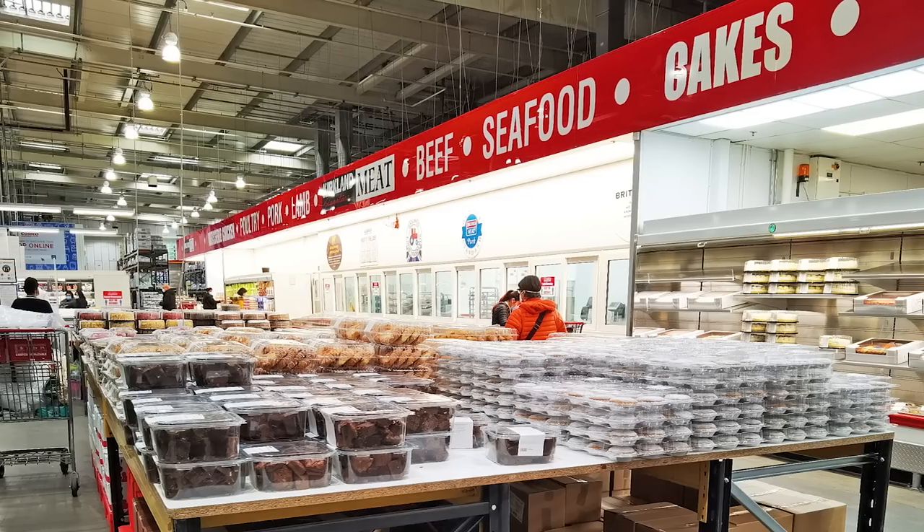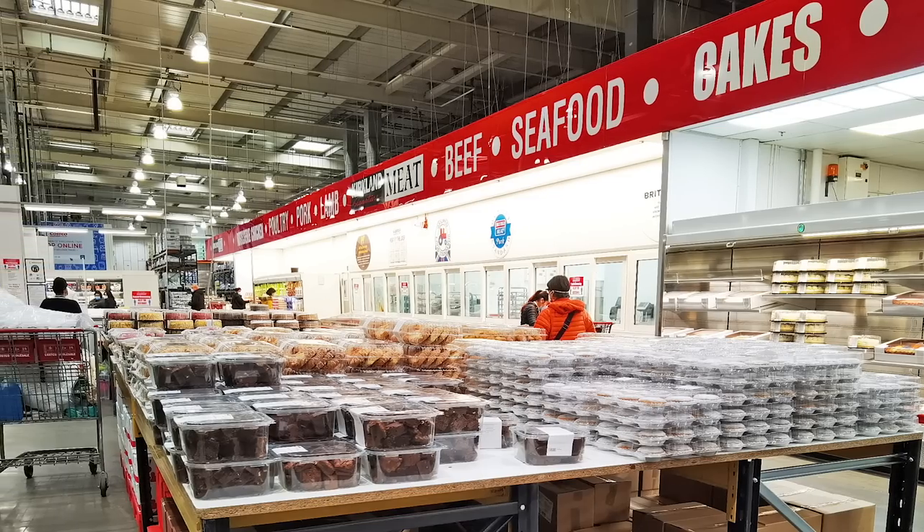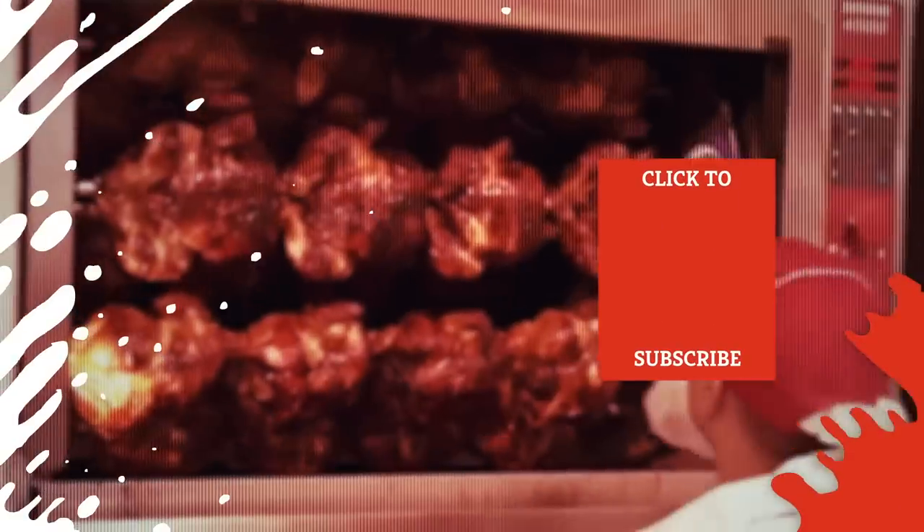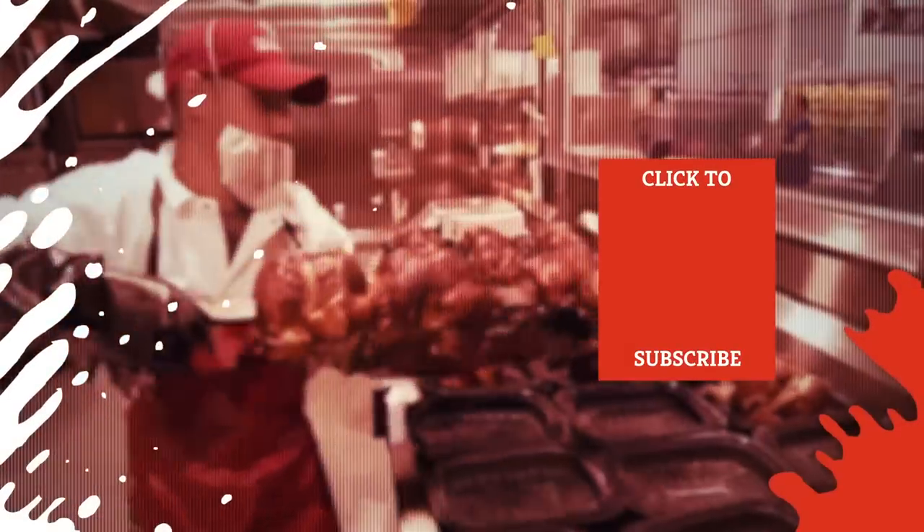So when you hear the bell, head for the rotisserie chicken, but don't forget to pick up a pack of ground beef for great savings, too. Check out one of our newest videos right here! Plus, even more Mashed videos about your favorite stores are coming soon. Subscribe to our YouTube channel and hit the bell so you don't miss a single one.